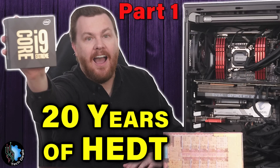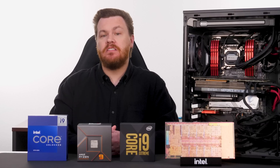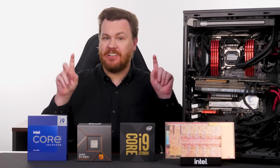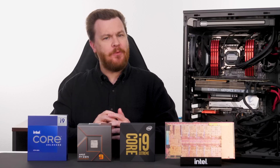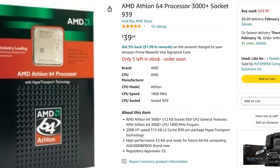If you have not watched part one, please do that first. It is linked in the video description below, and it contains a ton of background info going back 20 years to the launch of the first official HEDT chip, the Pentium 4 Extreme Edition, released a week before the Athlon 64.